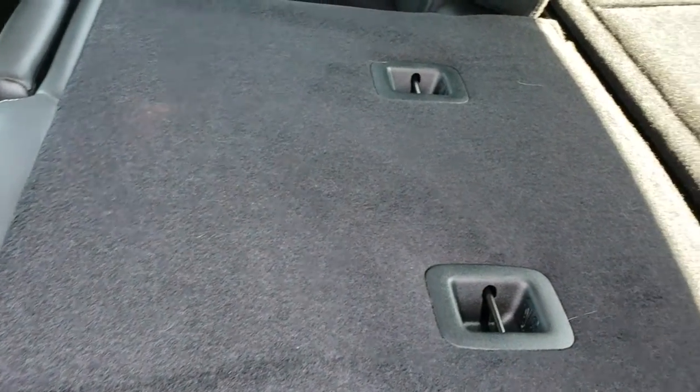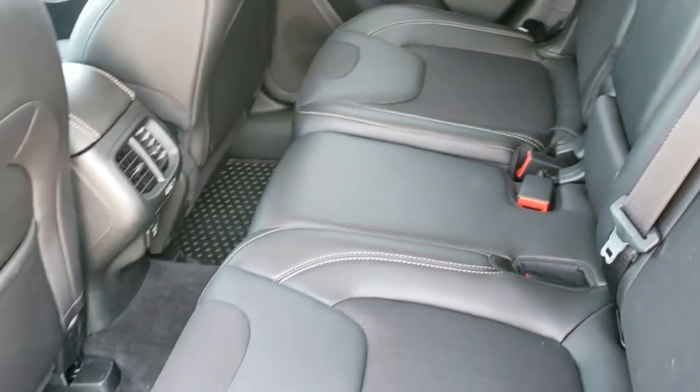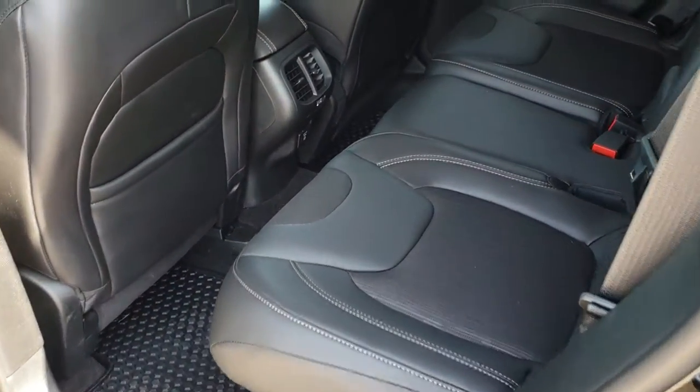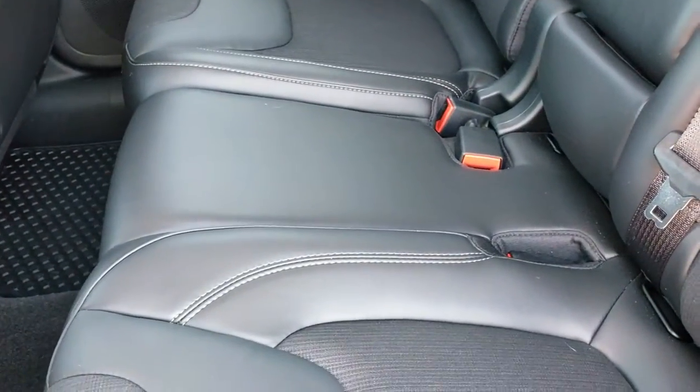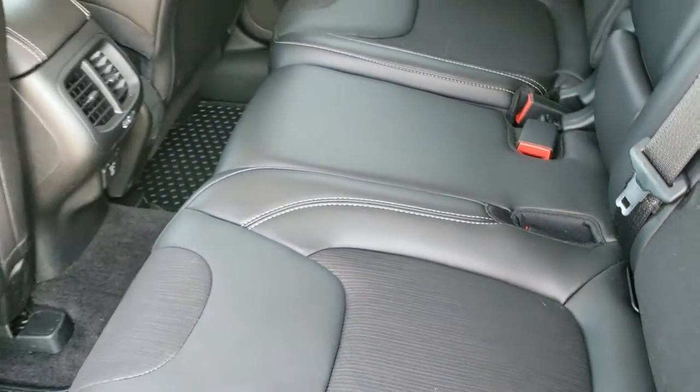These seats go down nice and flat — a really nice feature if you have to haul people or a bunch of extra stuff. These seats are also adjustable so they slide back and forth.